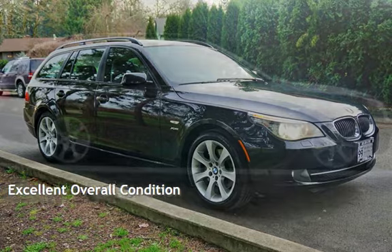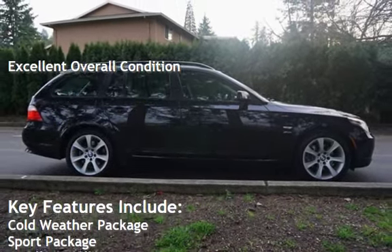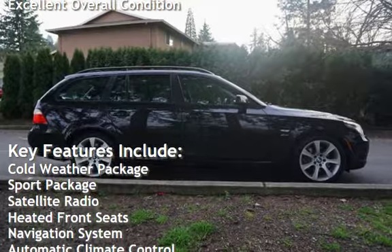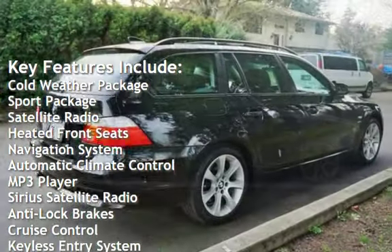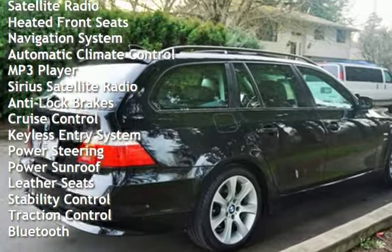This vehicle is in excellent overall condition. Key features include: Cold weather package, Sport package, Satellite radio, Heated front seats, Navigation system, Automatic climate control, and MP3 player.